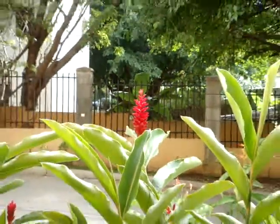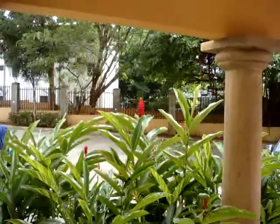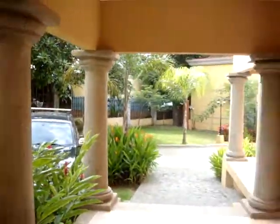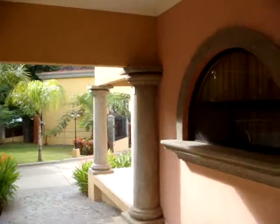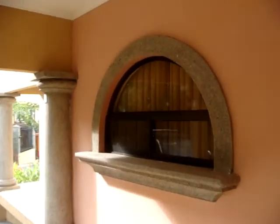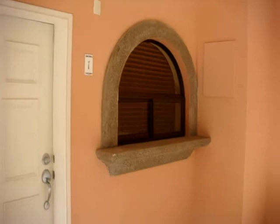Buenos dias, amigos. Sarah Mashburn, international realtor here at your service. We've got one hot fire sale in the heart of Tamarindo, literally 100 meters from Playa Tamarindo, and walking distance to everything — an excellent rental property.